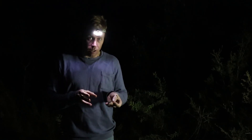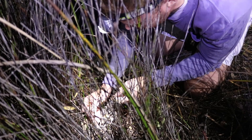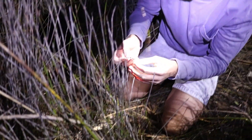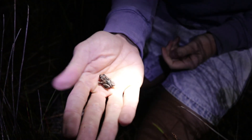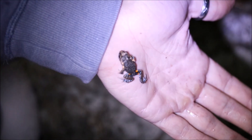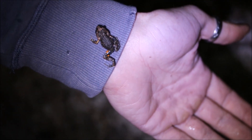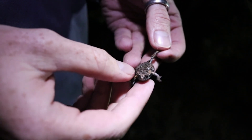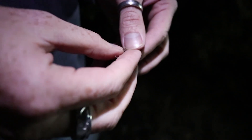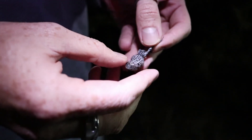We've just found our first little calling male — very exciting. As you can see here, it's a spectacular little beast. Only small. It's surprising that something so small could create such a loud noise that you can hear all around me. But believe it or not, these little boys do that. You can actually see if I flip him over on his belly that they get, believe it or not, even more spectacular markings.